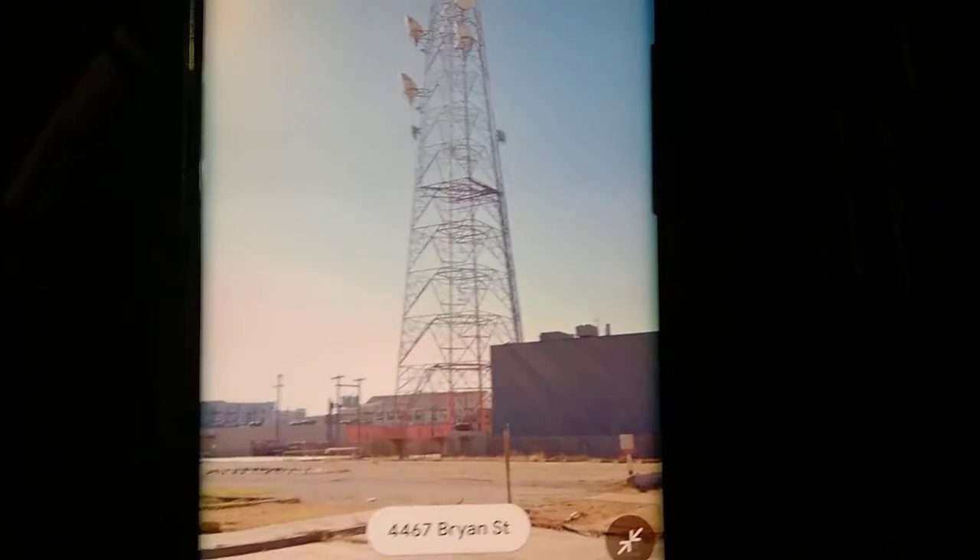Hello everyone. I'm making another part of AT&T Microwave Towers. I found this AT&T Microwave Tower near downtown Dallas, Texas.